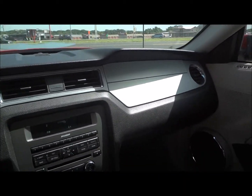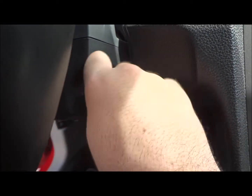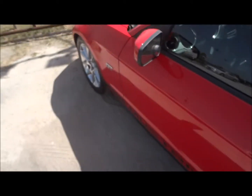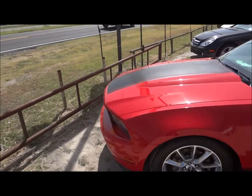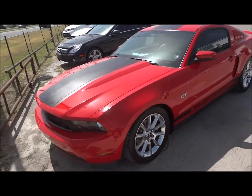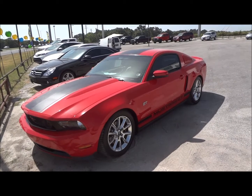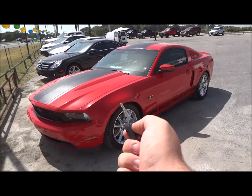Overall, this car is awesome. I'll go ahead and shut it down here. Well guys, I hope you all enjoyed this in-depth review of the 2010 Ford Mustang GT. Please like, rate, comment, and subscribe. Thanks for watching — we'll see you next time.